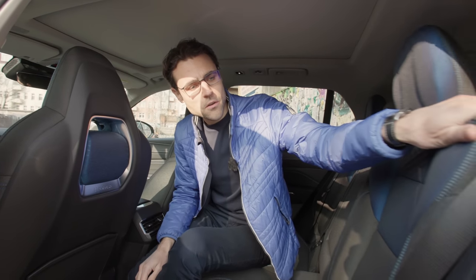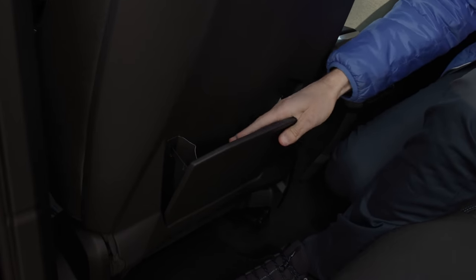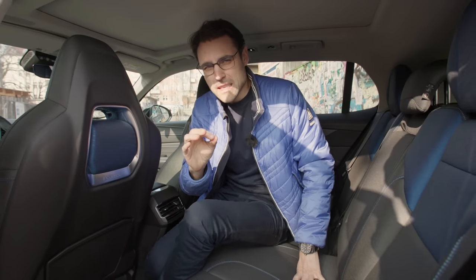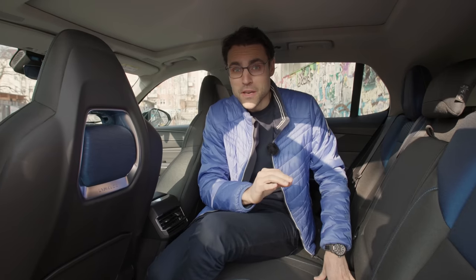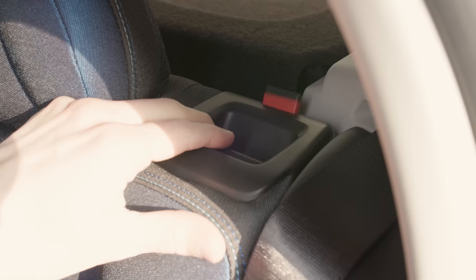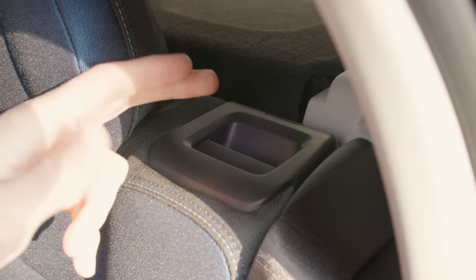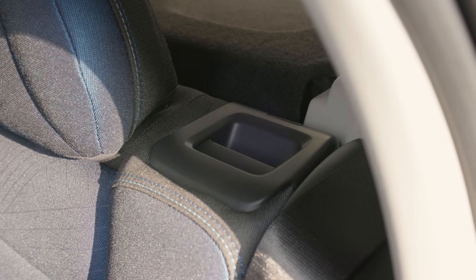You can fold the seats from here too, and there's some storage at the back of the front seats. Notably, this is still an early prototype and one of the first vehicles people are allowed to drive in Germany and across Europe — and we found no serious quality flaws, which is really astonishing. The only issue: the seat folding mechanism feels a little bit loose, but I really had to search for something to criticize.